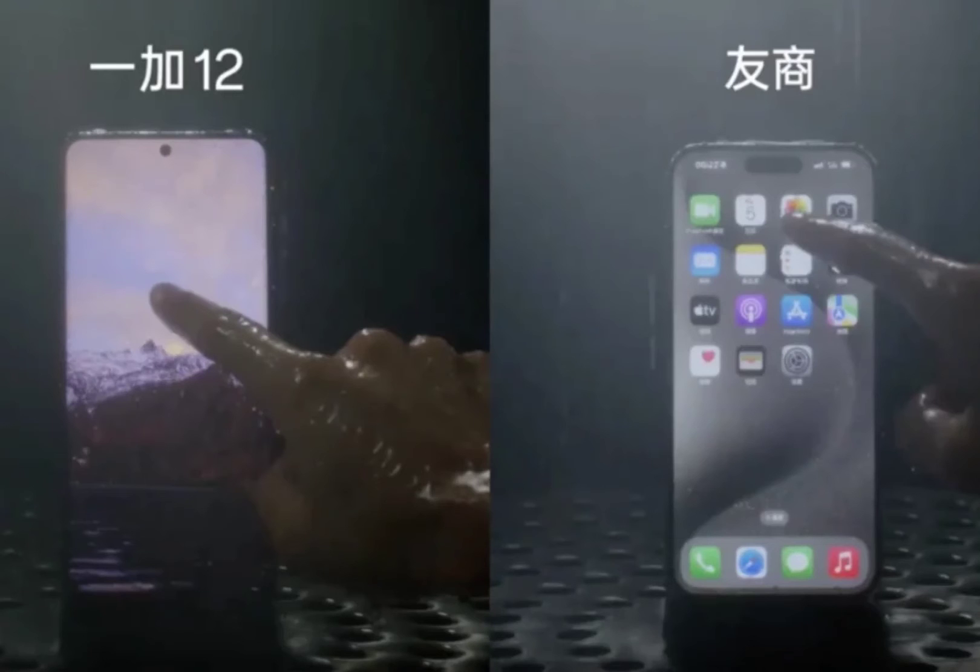Additionally, it employs the world's first integrated dual-cycle heat dissipation system, utilizing two layers of heat dissipation cavities that work in tandem to keep the phone cool even under intense usage. Inspired by rocket technology, the OnePlus 12's cooling mechanism also incorporates advanced materials such as thermal conductive gel and superconductive graphite to further enhance heat dissipation.